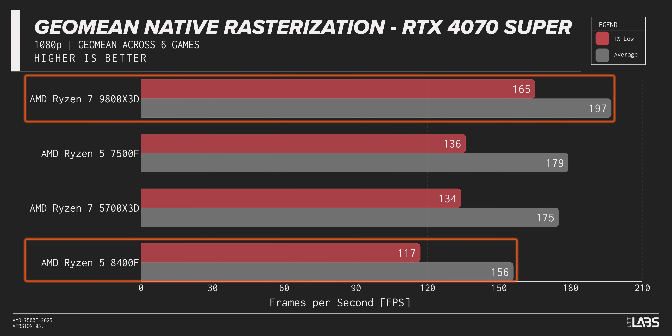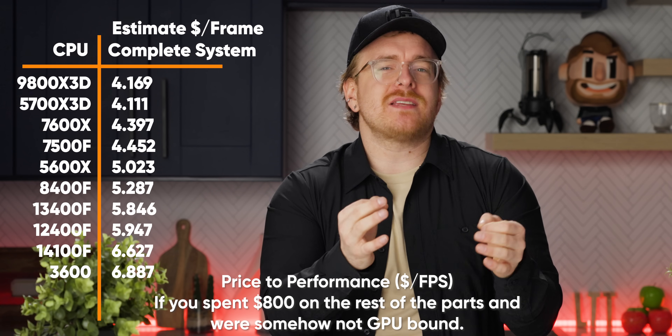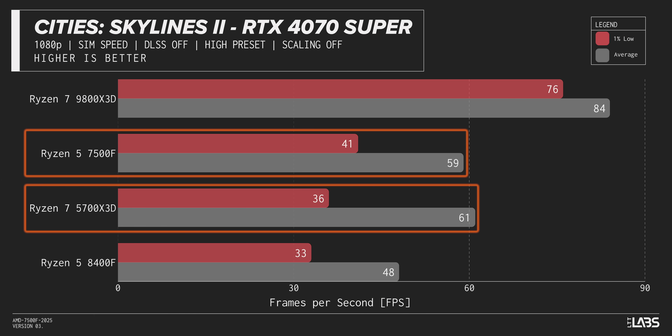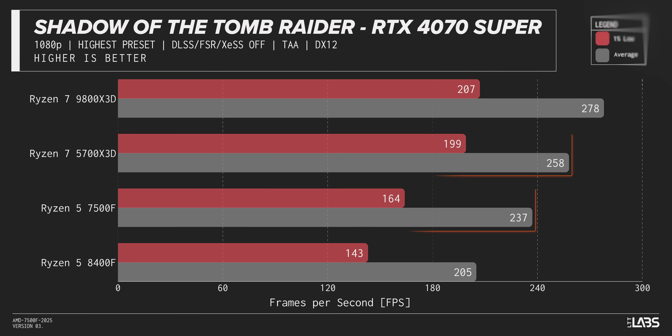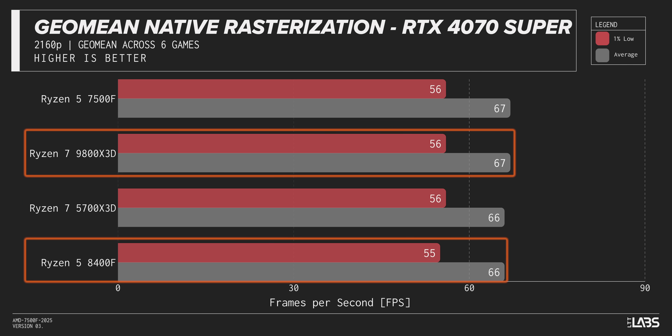A lot of this changes once we swap out the GPU. Paired with a 4070 Super, the 8400F starts to fall behind, especially at 1080p, where the 9800X3D beats its 1% lows by 41% — which is significant, even considering it costs five times as much. It's more fair to compare total system price versus individual components. In the head-to-head between the 7500F and 5700X3D, they trade blows — about 15% better than the 8400F — with the 7500F taking F1 and Rocket League and the 5700X3D holding strong in Cyberpunk and Shadow of the Tomb Raider. At 1440P the gaps shrink, and by 4K we're so GPU-bound that even the 8400F is back within a margin of error of the gold standard.